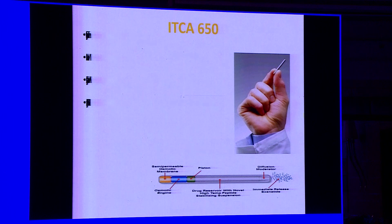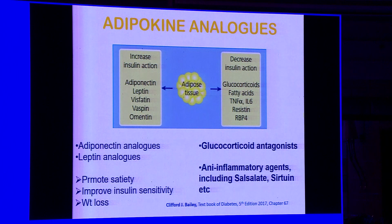ITCA-650 is a once-every-two-years implantable device — called the matchstick device — containing exenatide. It is implanted by a trained nurse or medical professional and releases exenatide slowly over two years before needing to be changed. It is currently going through its cardiovascular outcomes trial called the FREEDOM trial.